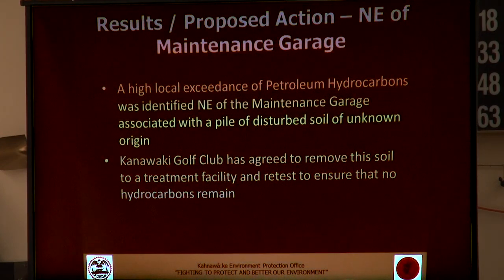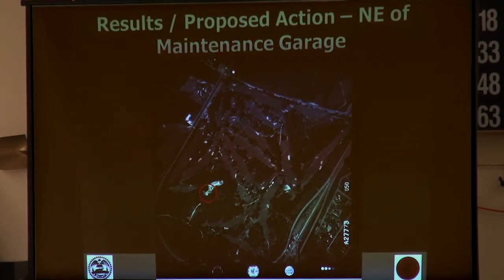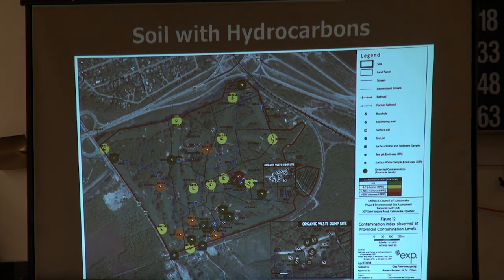This was raised with the golf club, and they have agreed to remove the soil — basically dealing with this issue entirely. They've actually had a crew in the field removing and testing that soil in the previous days, and that's going to continue next week. The aerial photo from 1990 shows the disturbance in that area, which is how it was flagged as a possible concern. On the map, the red color indicates an exceedance of Quebec's highest threshold standard, meaning the soil needs to be removed and treated at a specific facility.